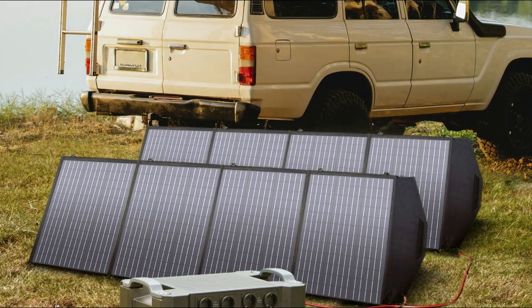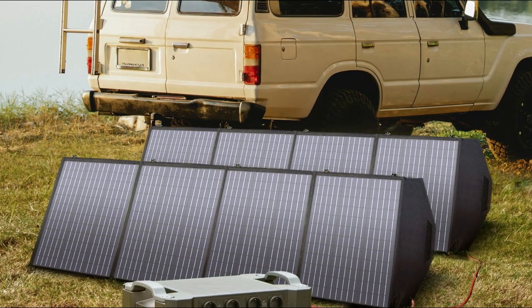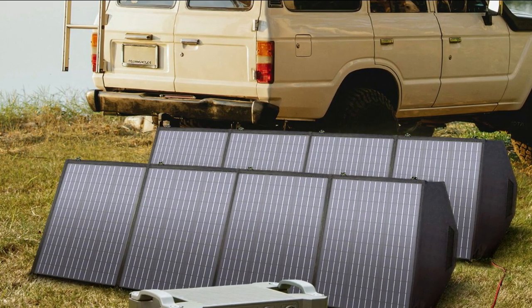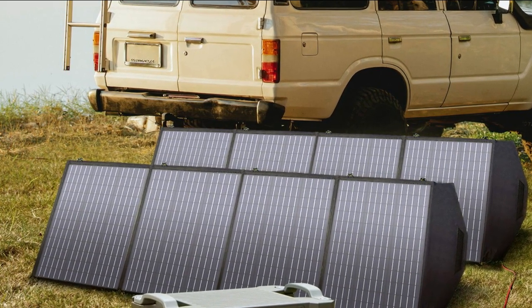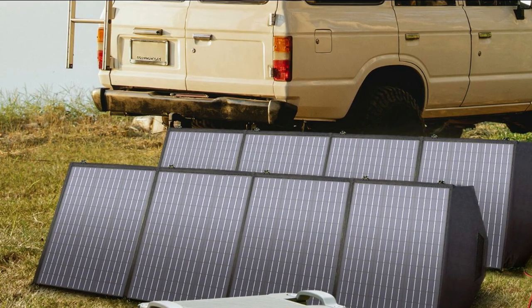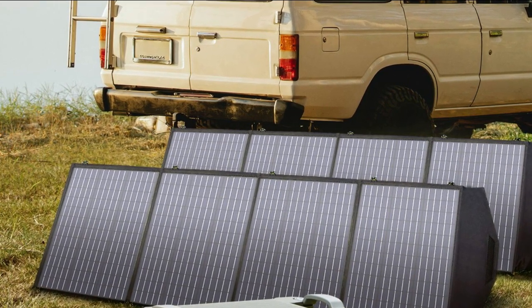Overall, the Allpowers Solar Generator S2000 Pro with 200W solar panel included is an excellent choice for anyone looking for a high-capacity, reliable, and eco-friendly portable power station. With its impressive features and performance, it's well worth the investment.